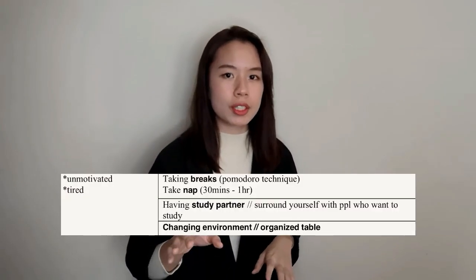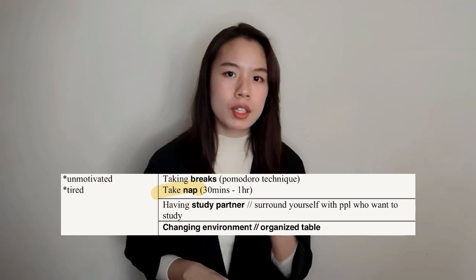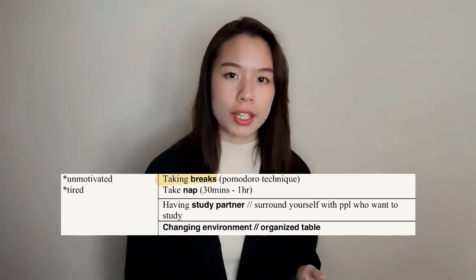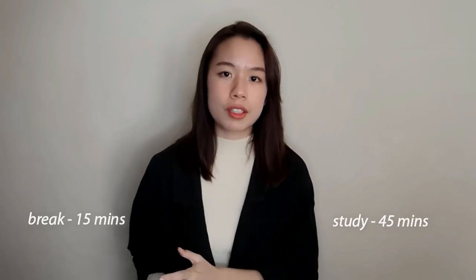The second common problem is feeling unmotivated, overwhelmed, or tired after school. The solution: if you feel extremely tired, take a nap — 30 minutes, no longer than one hour. If you plan to study long hours, make sure there are breaks in between using the Pomodoro technique: 25 minutes of studying and 5 minutes of break. If you feel you can study longer, try 45 minutes of studying with 10 minutes of break.